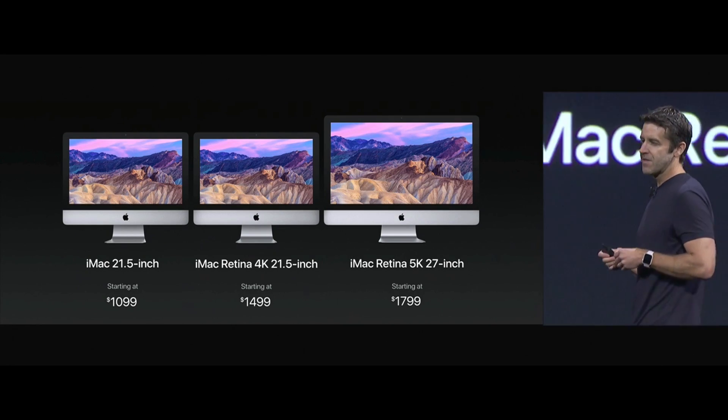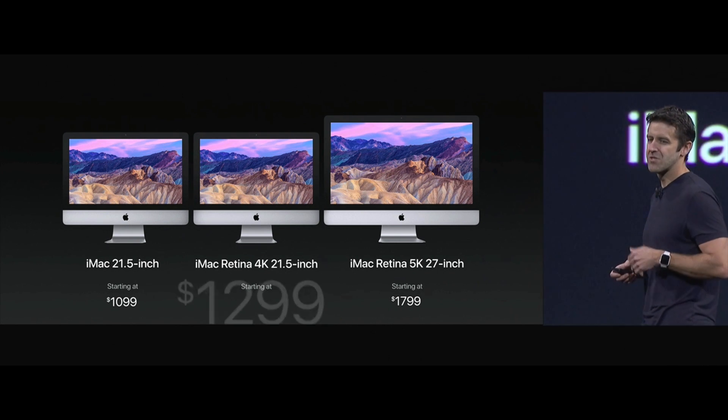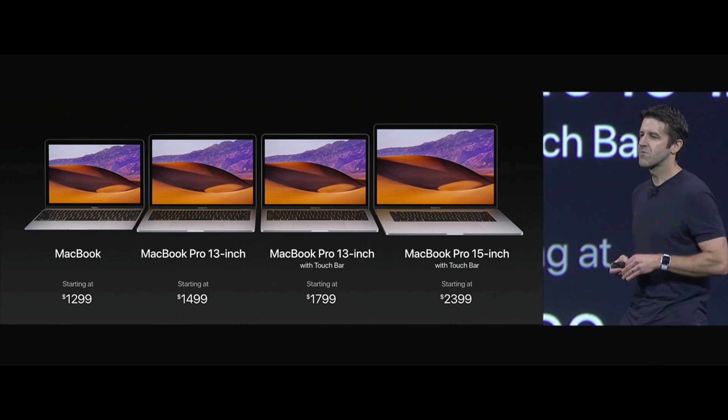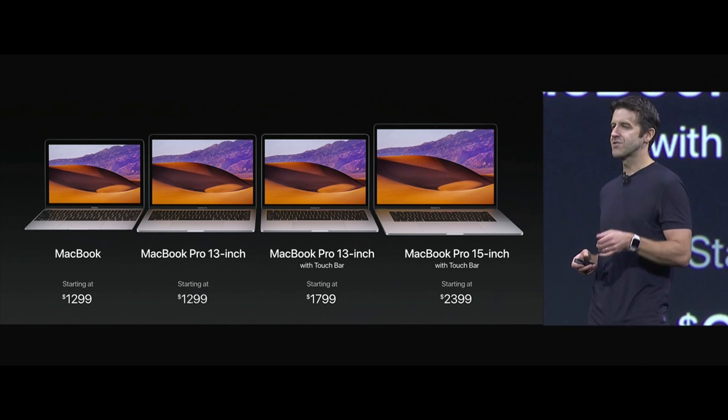Here's the line, but there's one more change. We're going to have a 4K iMac that starts at just $1,299. And the updates don't stop with just the iMac — we're going to have a new configuration of the 13-inch MacBook Pro that also starts at just $1,299.